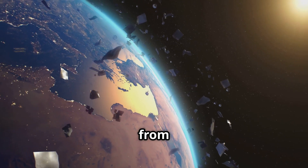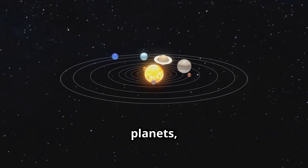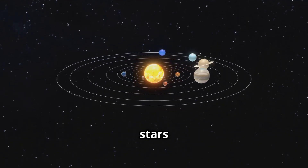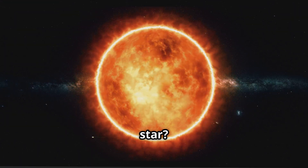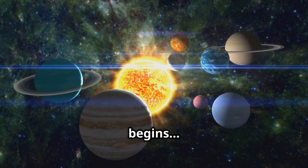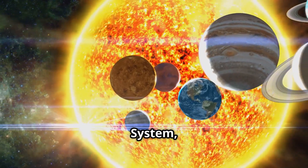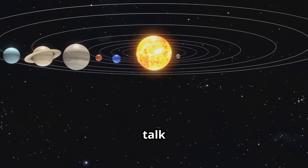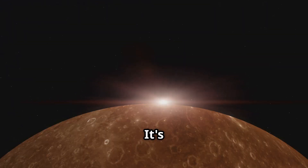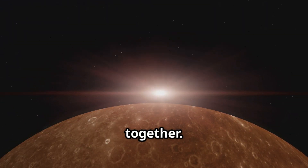First, let's zoom out from Earth and take a look at our solar system. It's like a big neighborhood of planets, moons, and stars all moving around the sun. But did you know that the sun is actually a giant star? The sun is at the center of the solar system and all eight planets orbit it. The solar system is made up of the sun, planets, moons, asteroids, comets, and dwarf planets all moving in space together.